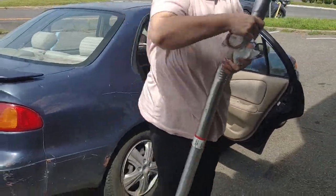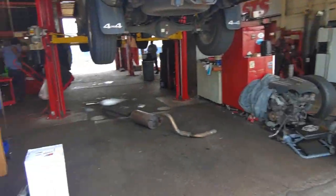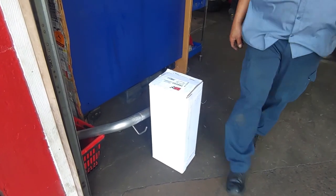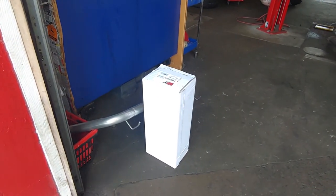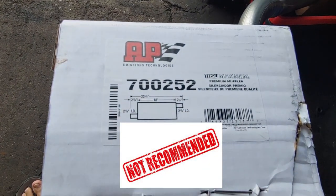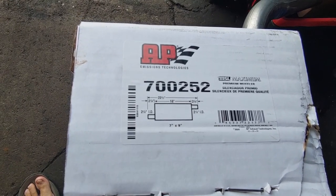Here's the parts. New muffler — AP is a good muffler. We got AP part number 700-252, silencer.